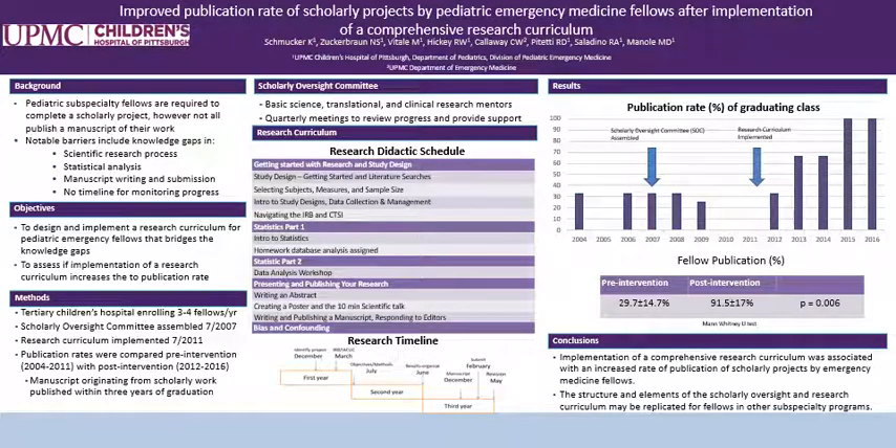Hi, my name is Kyle Smucker and I'm a Pediatric Emergency Medicine Fellow at the Children's Hospital of Pittsburgh. Along with my mentor Mio Minoli, I'd like to present my project: Improved Publication Rate of Scholarly Projects by Pediatric Emergency Medicine Fellows after implementation of a comprehensive research curriculum.